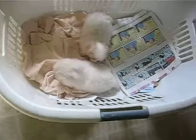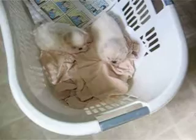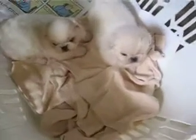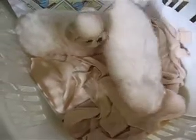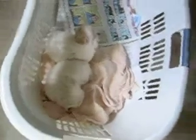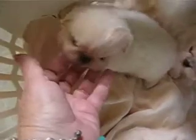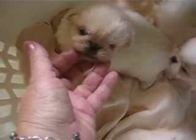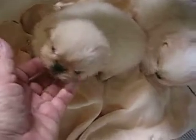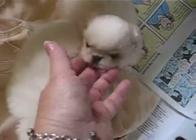They're AKC Pekingese and it looks like they're both going to be sleeve peaks. The little boy doesn't weigh that much more than the little girl, and she's probably eight to nine ounces at five weeks. The little boy weighs just slightly more than her. They grunt — they have that grunting noise they make. And they're cutie pies.